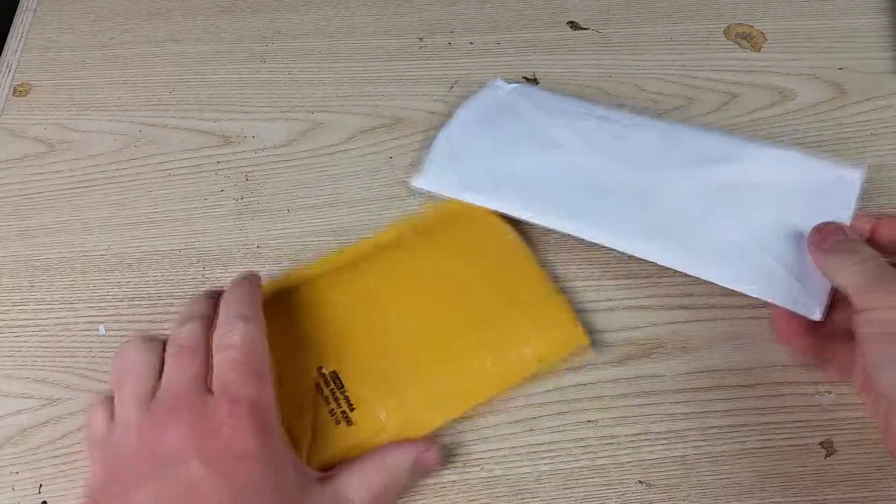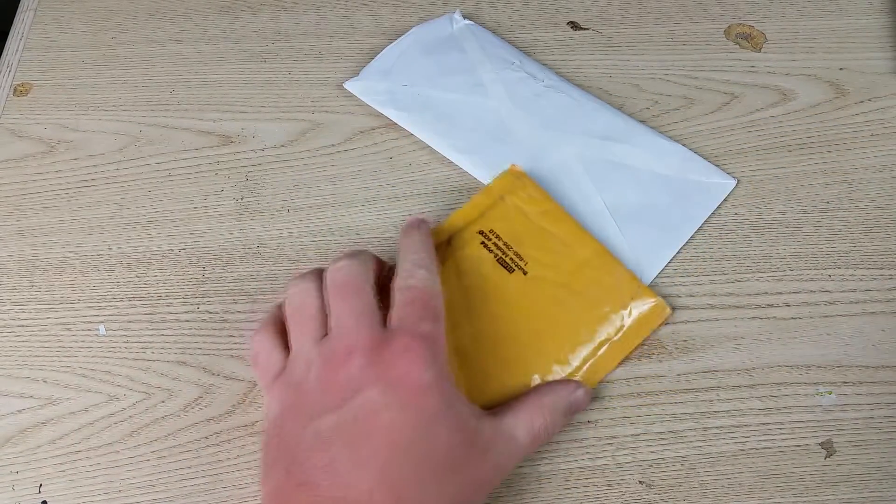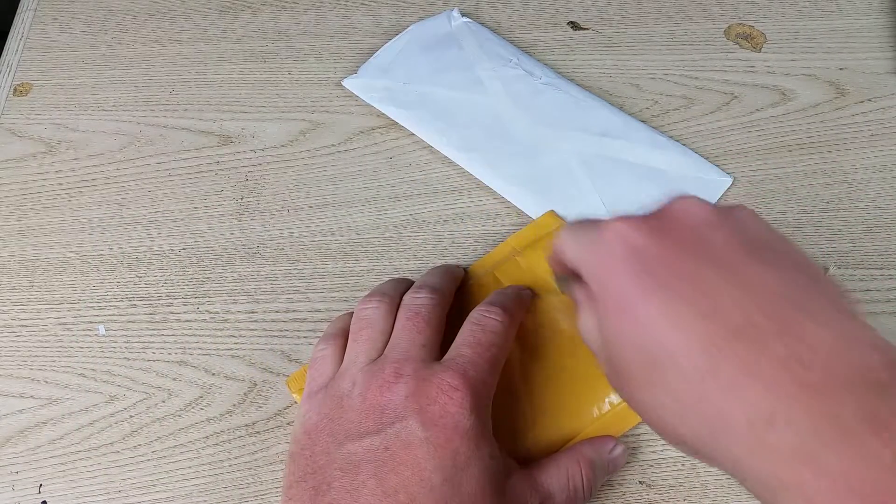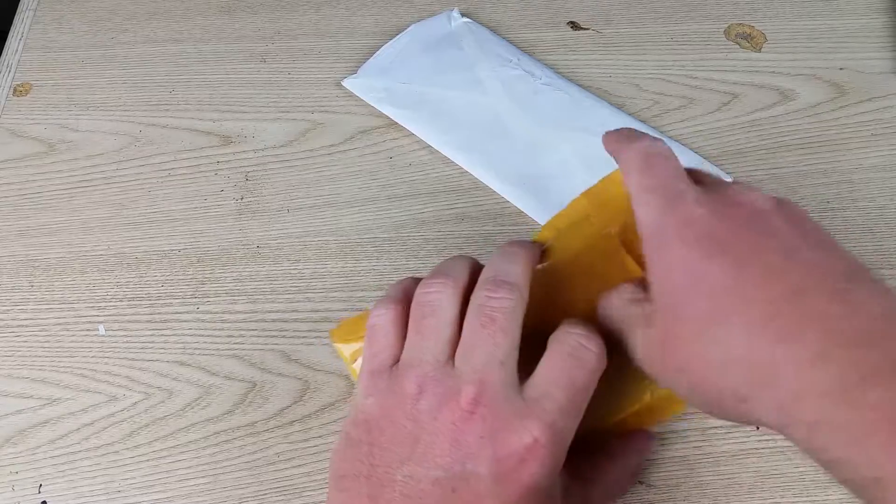Hi, I have two packages here from eBay. I thought I would check them out. I don't know what they are — I think I know what this one is, but I'm not sure what that one is.